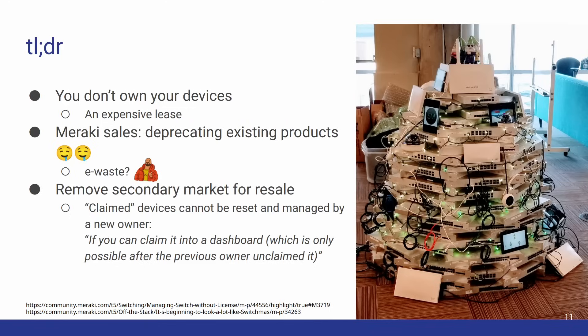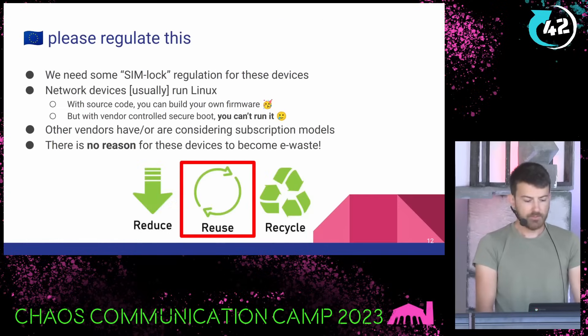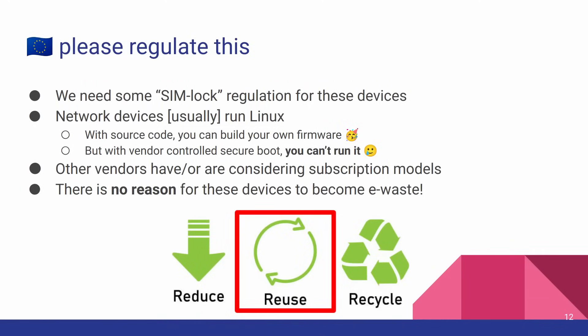Meraki salespeople salivate at the thought of deprecating existing products because it means they get to sell you new ones. It also removes the secondary market for resale: if you purchase a device previously claimed in the Meraki dashboard and the previous owner hasn't released it, you'll be unable to manage it yourself — you've bought a brick. So here's my political manifesto: we need some SIM lock regulation for these devices. Networking devices typically run Linux, which is GPL, so you can request source code and build your own firmware. But as vendors move towards more secure devices, you may not be able to run your firmware, leaving you with e-waste. We need the second R in the three Rs — reuse. There's no reason these devices should be locked to the vendor.